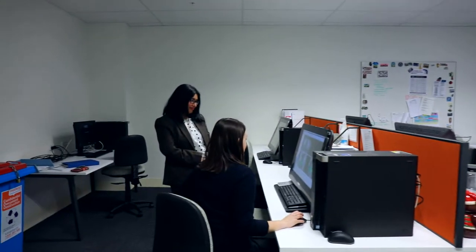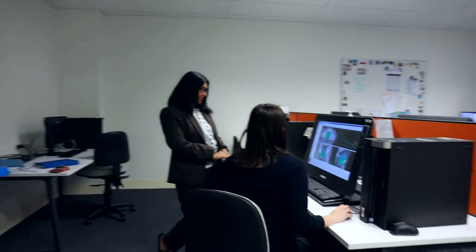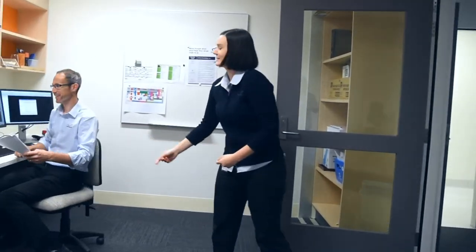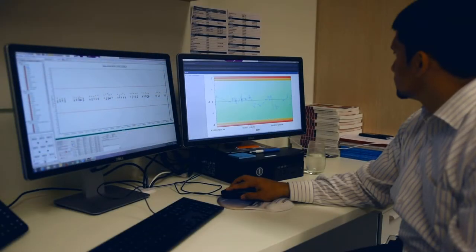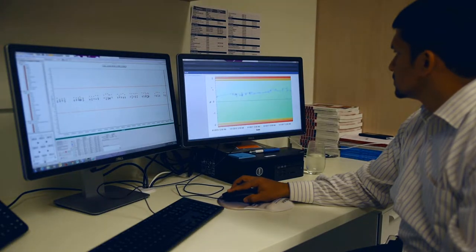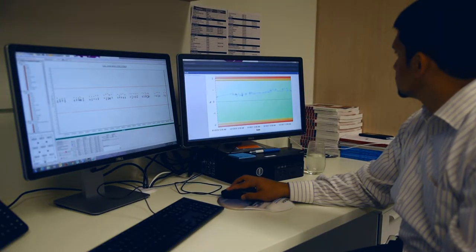Once your plan has been approved by your radiation oncologist, the final plan is reviewed and checked by the radiation therapy and medical physics team before it is used for your treatment. The time between the planning CT scan appointment and your first treatment appointment can vary depending on how complex your treatment plan is.